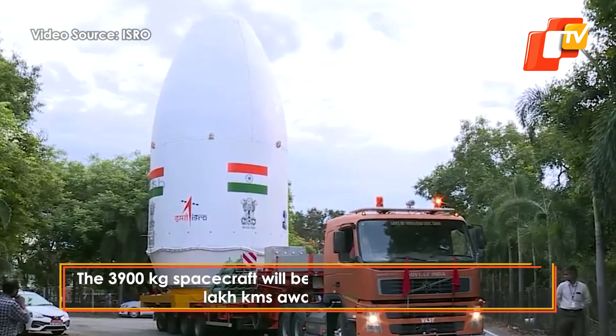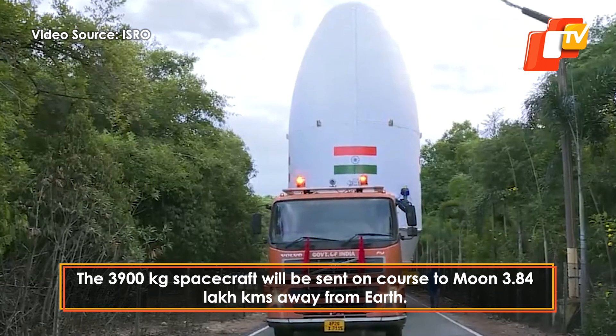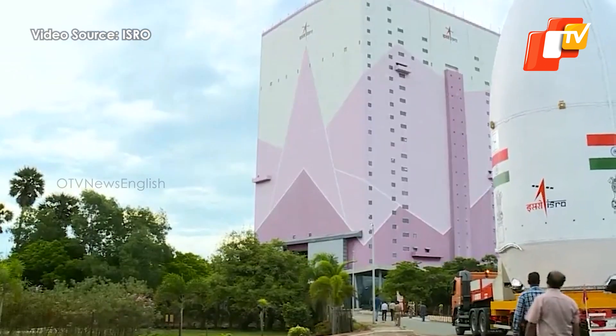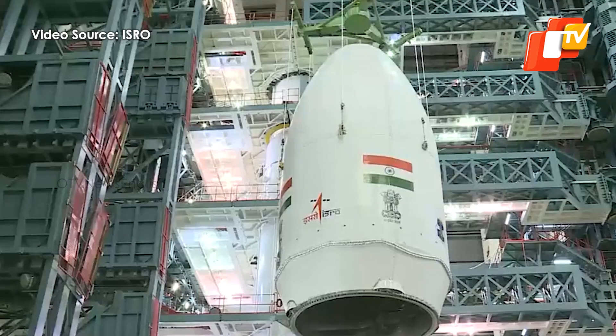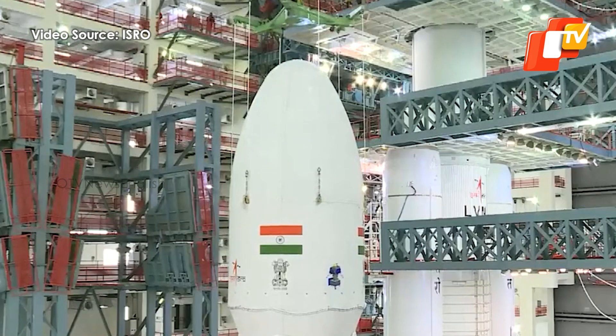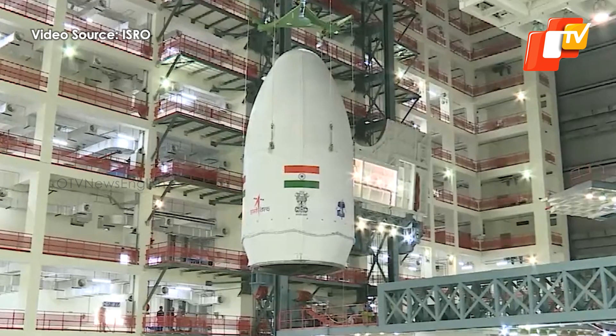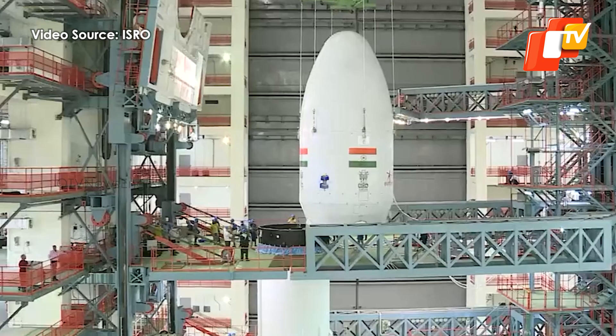The 3,900-kilogram spacecraft was first encapsulated in the payload fairing of the rocket at the UR Rao Satellite Centre, and was then moved to be integrated aboard the rocket that will push it outside Earth's orbit, setting it on a course to the moon nearly 384,000 km away from Earth.